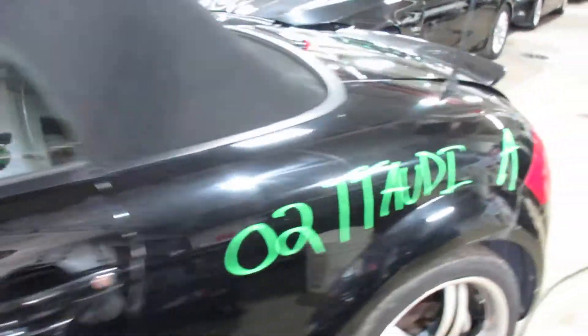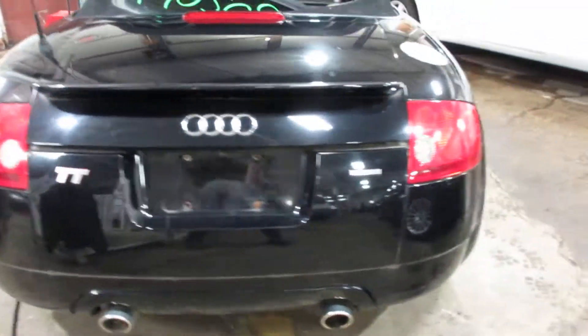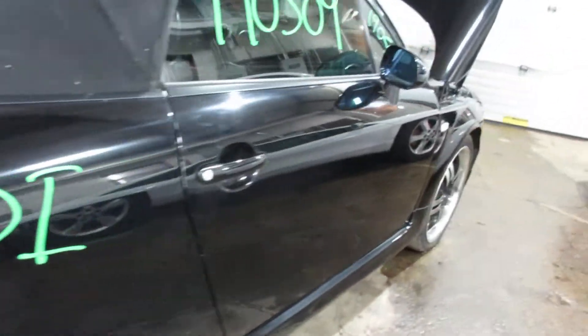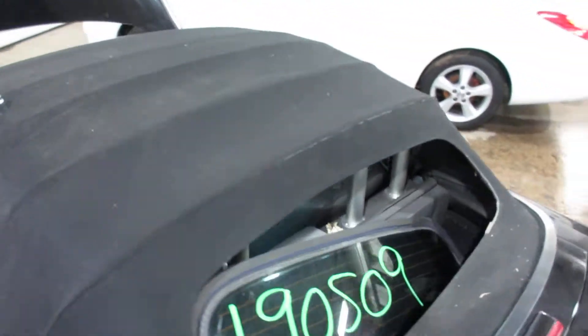There are some pretty nice parts to this vehicle here — nice rear bumper, deck lid, tail lights. The rear bumper just got a little bit of a scratch to it. Nice passenger side parts as well. And as I mentioned before, this vehicle has a convertible top.